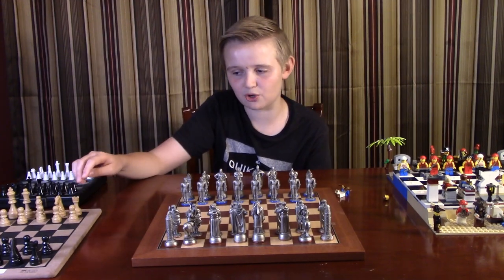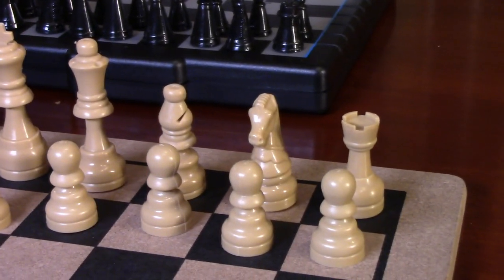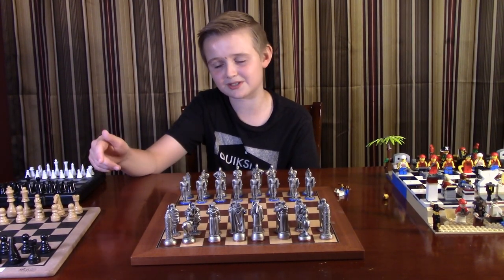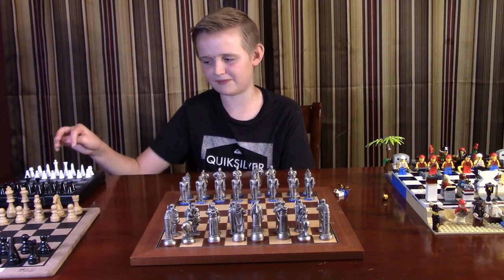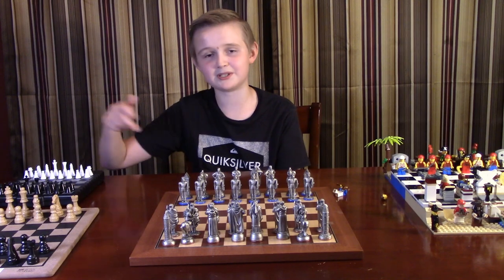Now this is the original one that everyone can just point out — this is the one that everyone knows the movements of, and it's also used during tournaments. Now this one's a pretty cool one that we found. It's a magnetic electronic one, which means you press a button and the piece moves.